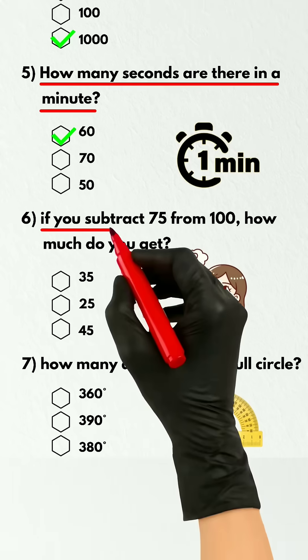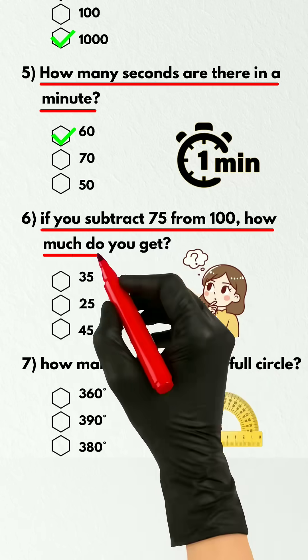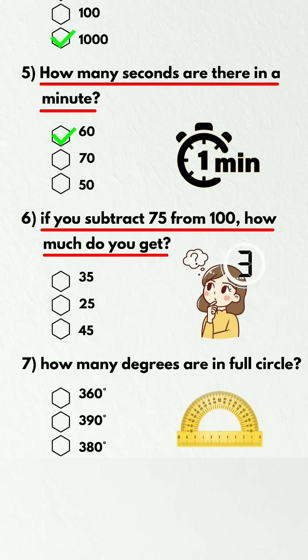Question 6. If you subtract 75 from 100, how much do you get? Drop your answer in the comment box.